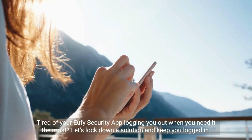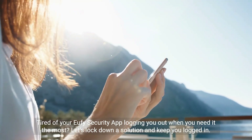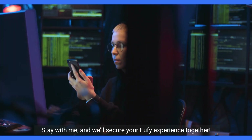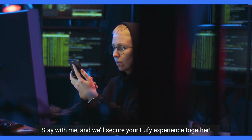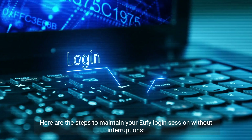Tired of your Eufy security app logging you out when you need it the most? Let's lock down a solution and keep you logged in. Stay with me, and we'll secure your Eufy experience together. Here are the steps to maintain your Eufy login session without interruptions.